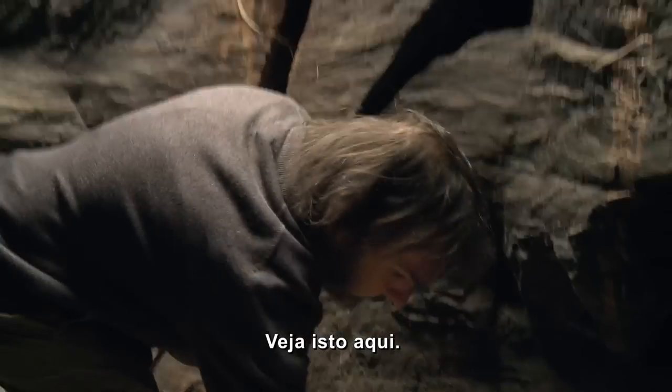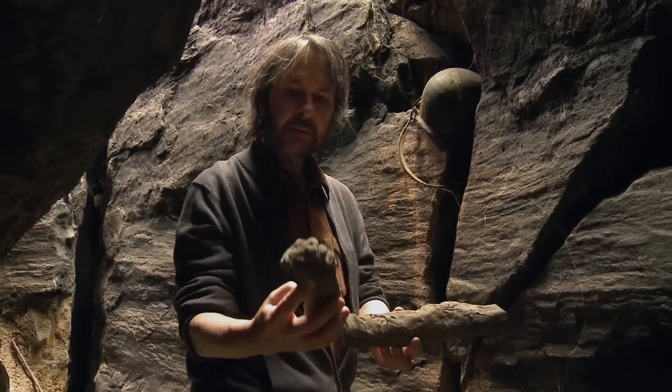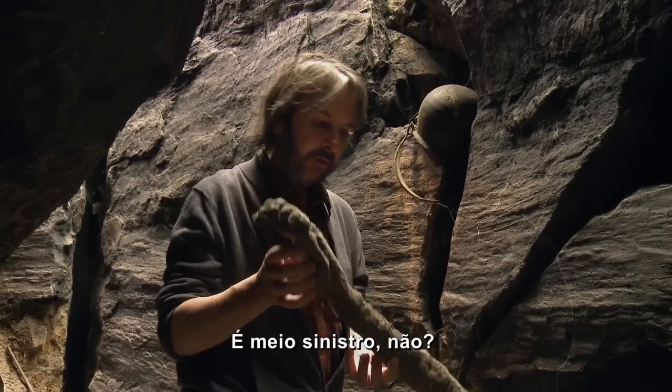Oh my God, look at this thing here. That looks like a foot or an arm. I don't know — that looks rather creepy, doesn't it?